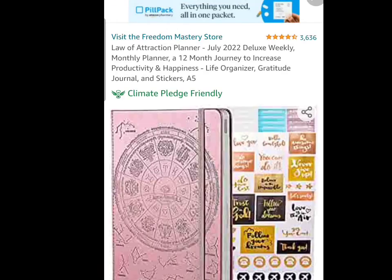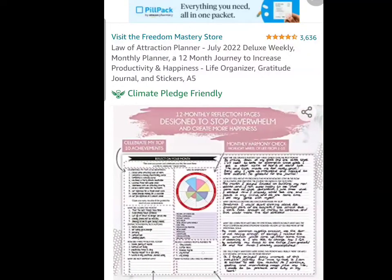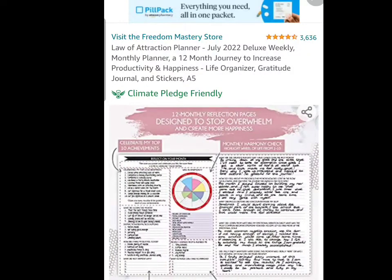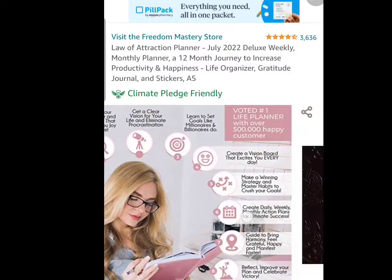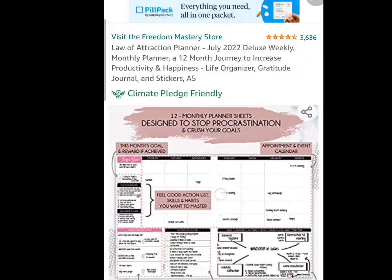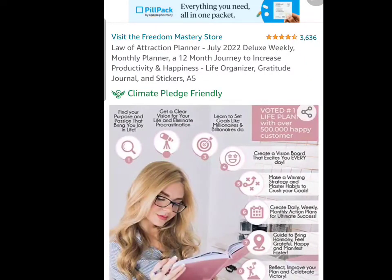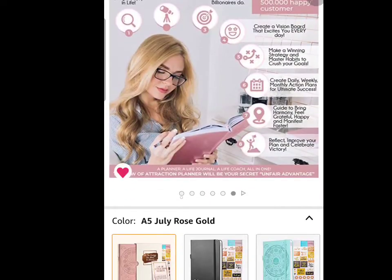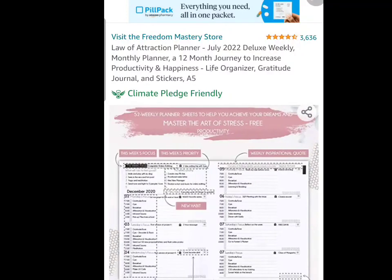Lastly, I'm all about law of attraction and writing down what it is that I want to do in life — writing down my goals. I do this every year. This particular planner is July 2022, deluxe weekly. Make sure that it's your monthly planner with your 12-month journey. You can start in January, but today is the beginning of the rest of your life, so you don't necessarily have to wait. We still have a whole half a year to go, y'all. I love, love, love this planner — look into it.